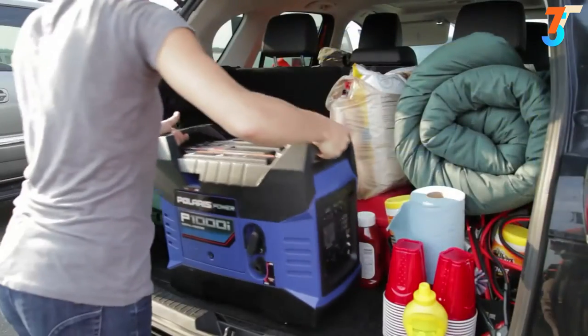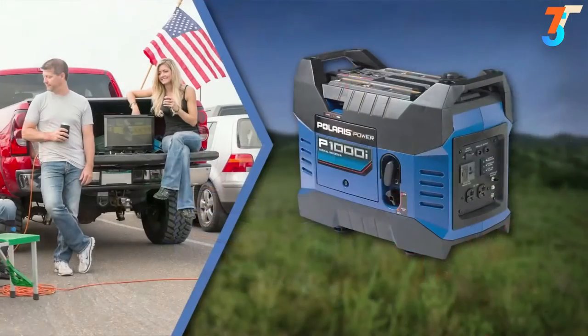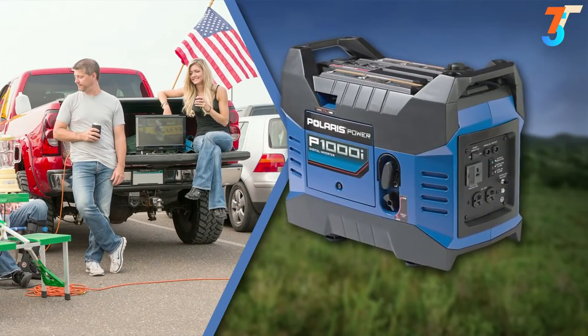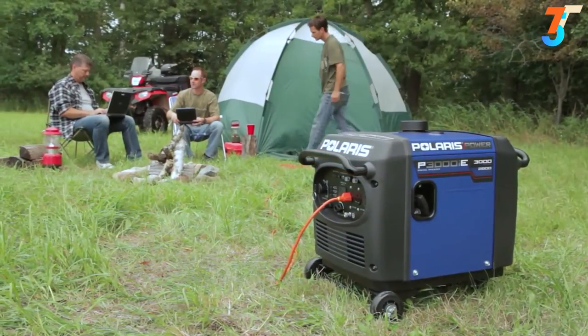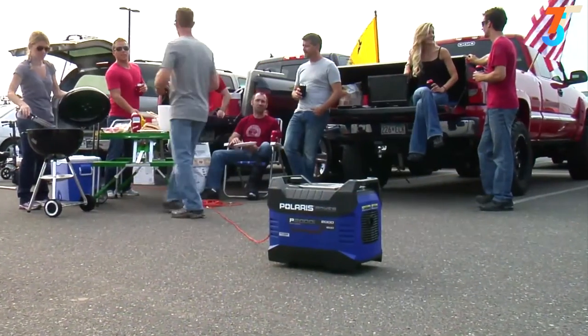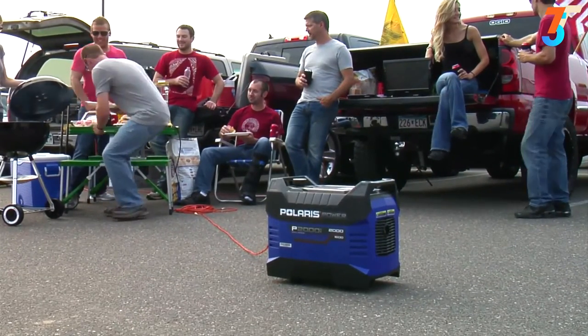With a maximum AC output of 1000 watts, the P1000i is the perfect solution to power smaller electronics, such as a TV while you're tailgating or your laptop while away from home. Polaris Power validated each generator's sound levels in real-life outdoor environments, like campsites and tailgating lots, so they feel confident in decibel level accuracy — and you can too.